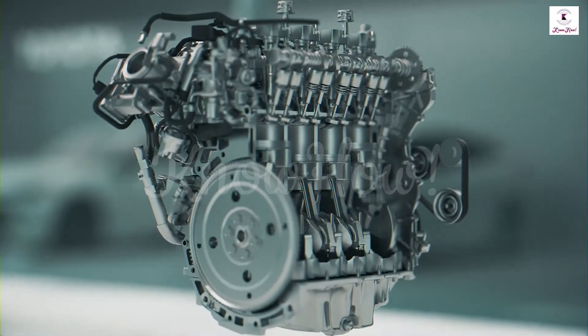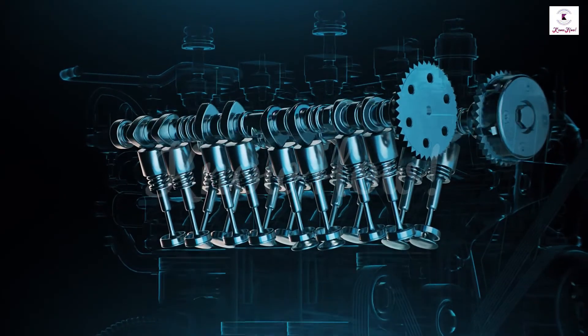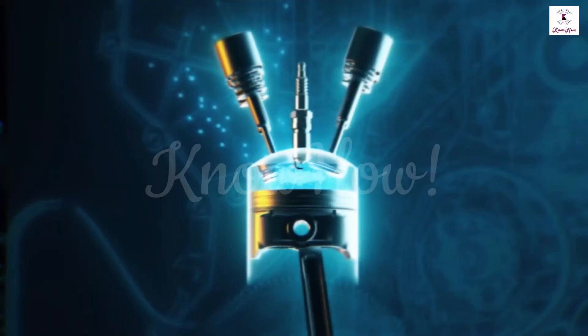The diesel engine will be discussed in another video. In order to effectively power equipment, four-stroke engines complete and repeat the following steps.